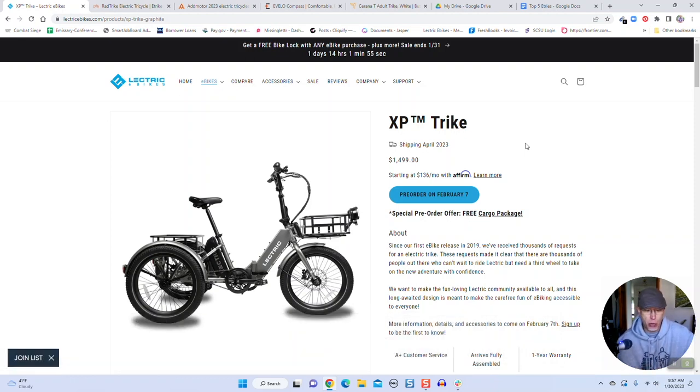They've got a really nice titanium gray paint job going on there. It's a folding trike as well, which I don't think any of the other trikes are — so it's very portable. You can fold down the handlebars and fold it in half and put it into your SUV or truck or whatever. It's $1,499 and starts shipping in April 2023.